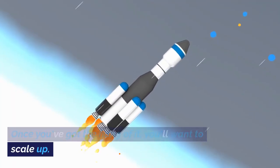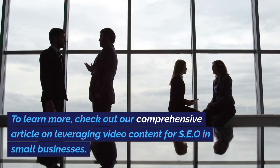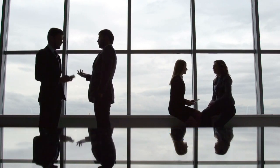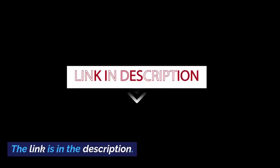Once you've got the hang of it, you'll want to scale up — we've got tips for that too. To learn more, check out our comprehensive article on leveraging video content for SEO in small businesses. Start taking advantage of video content now. Read the full article — the link is in the description.